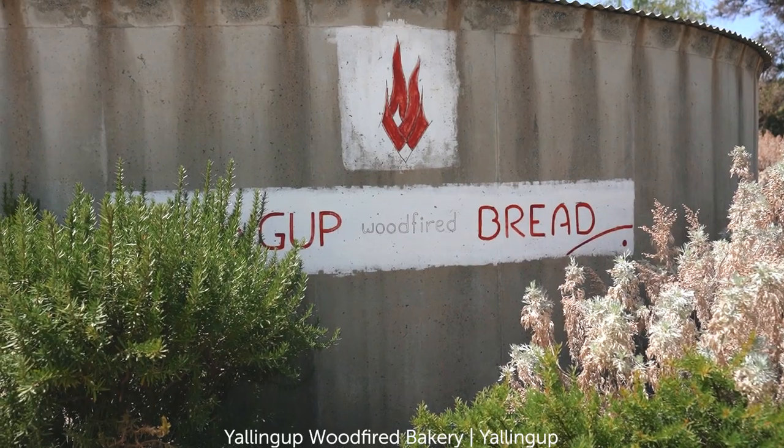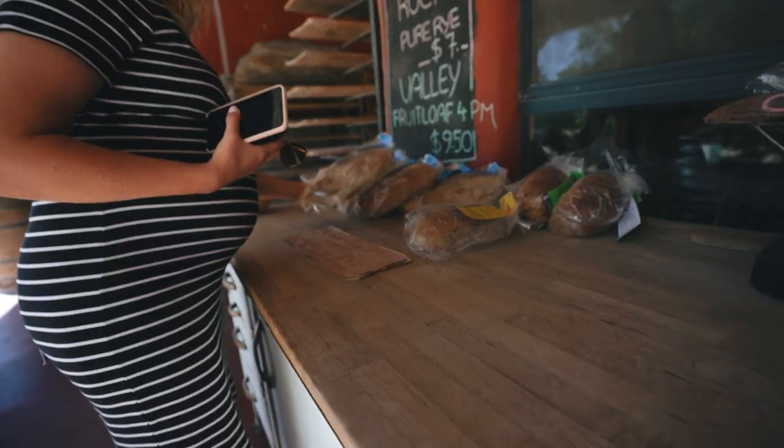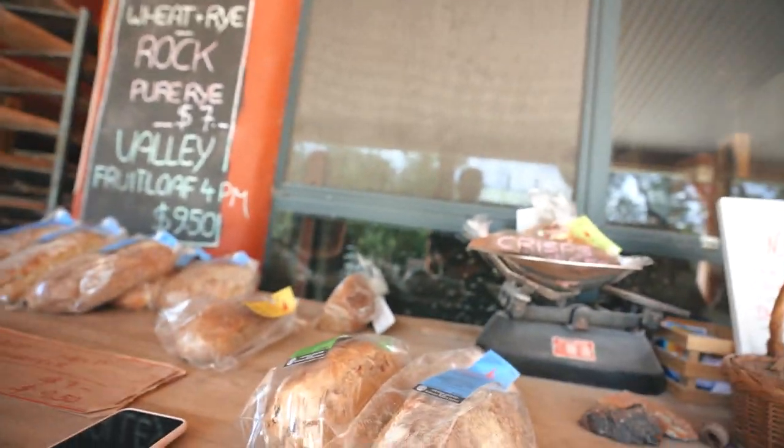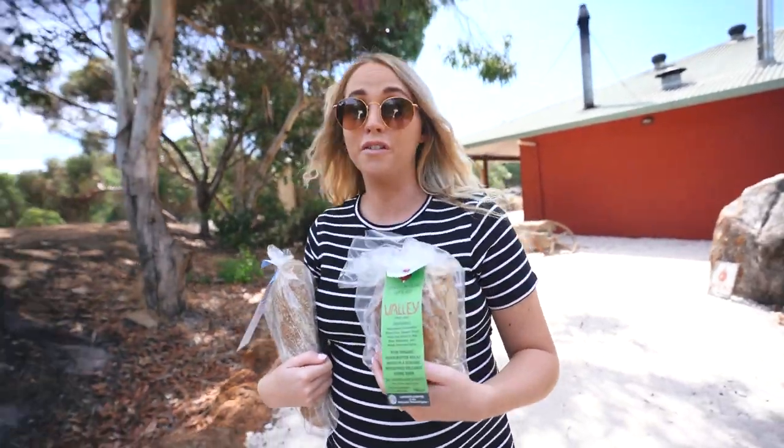To kickstart our picnic supply adventure, we're driving around the Southwest getting all the supplies. We've saved the best for first — if you like bread, this place is life-changing. It's the Yallingup wood fire bread bakery. We grabbed a standard white loaf and a fruit loaf. There are only a few loaves left — if you come, make sure you get one of their standard whites and one of their fruit loaves. Bonus points if you get it fresh out of the oven because that bread doesn't even make it home.